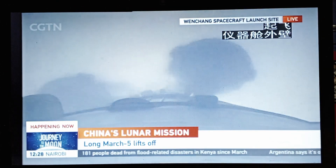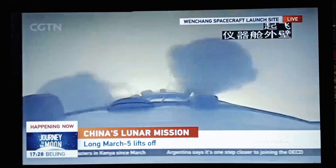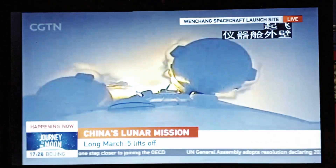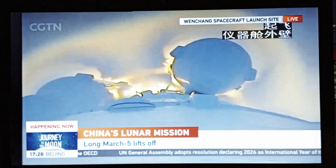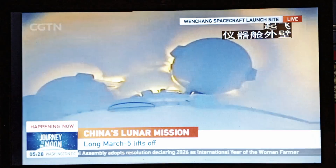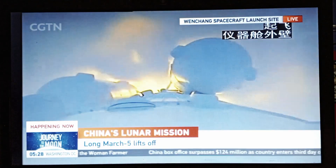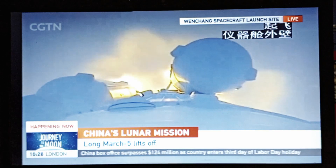Each booster has two rocket engines, with a thrust of more than 120 tons. The boosters will work for nearly three minutes, and then detach from the rocket. We can hear from the ground stations — they mentioned that the telemetry received is nominal and the spacecraft is flying nominally.